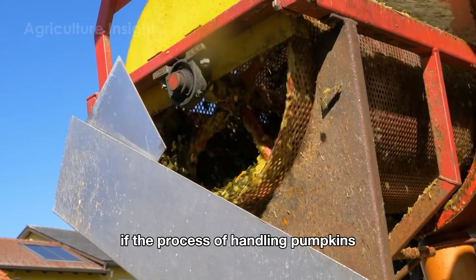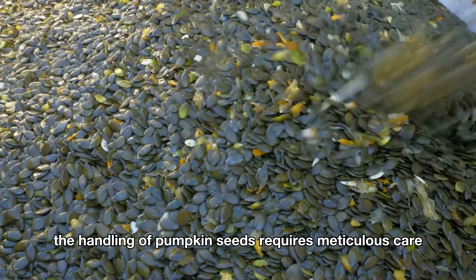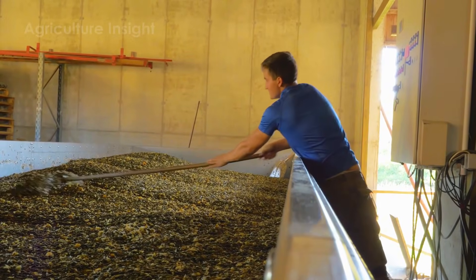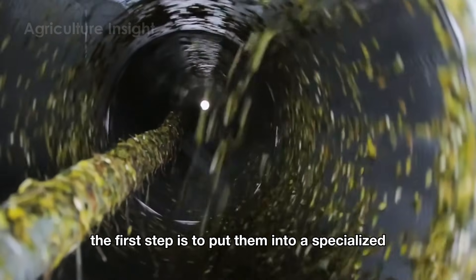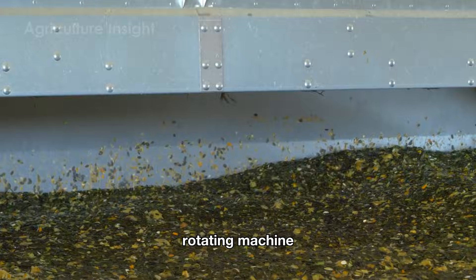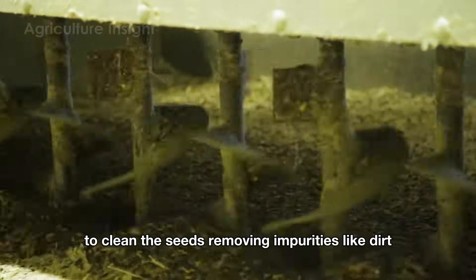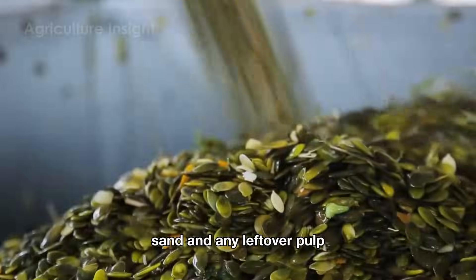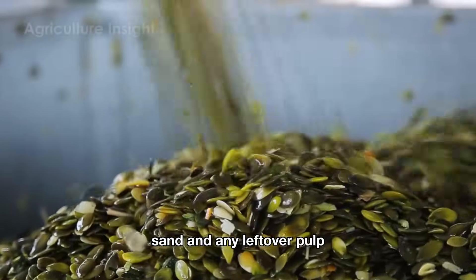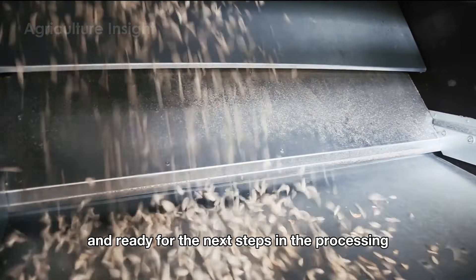While handling pumpkins focuses on preserving freshness, the handling of pumpkin seeds requires meticulous care to maximize their nutritional value. When pumpkin seeds are brought into the factory, the first step is to put them into a specialized rotating machine that uses a centrifugal mechanism to clean the seeds, removing impurities like dirt, sand, and any leftover pulp, ensuring the surface of the seeds is clean and ready for the next processing steps.